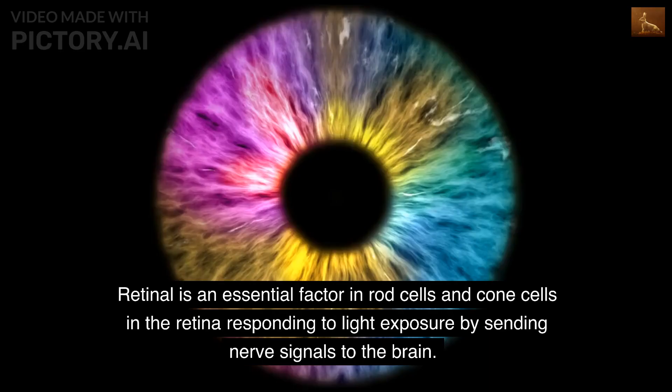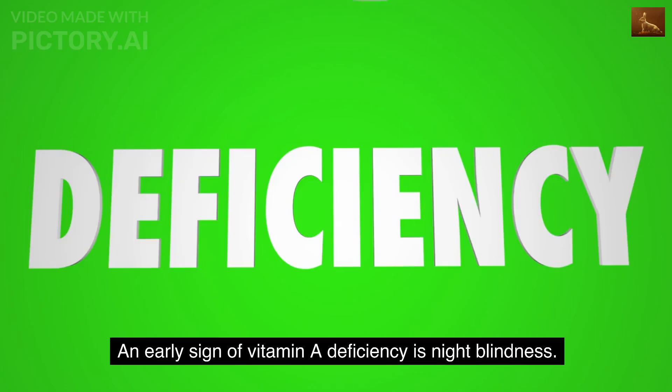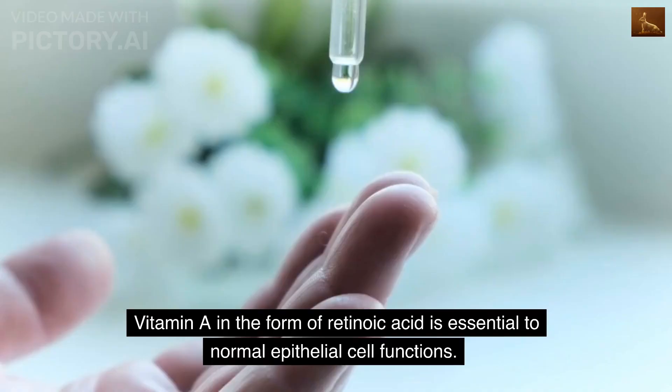Vitamin A status involves eye health via two separate functions. Retinol is an essential factor in rod cells and cone cells in the retina responding to light exposure by sending nerve signals to the brain. An early sign of vitamin A deficiency is night blindness.